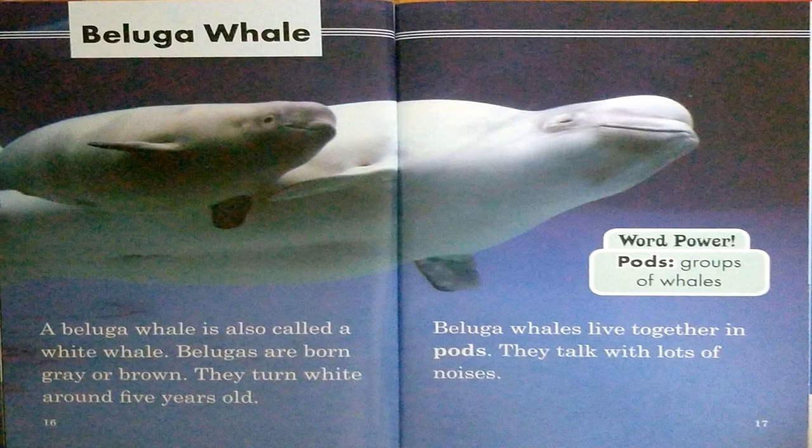Beluga whale. A beluga whale is also called a white whale. Belugas are born gray or brown. They turn white around five years old. Beluga whales live together in pods. They talk with lots of noises. Word power: pods — groups of whales.